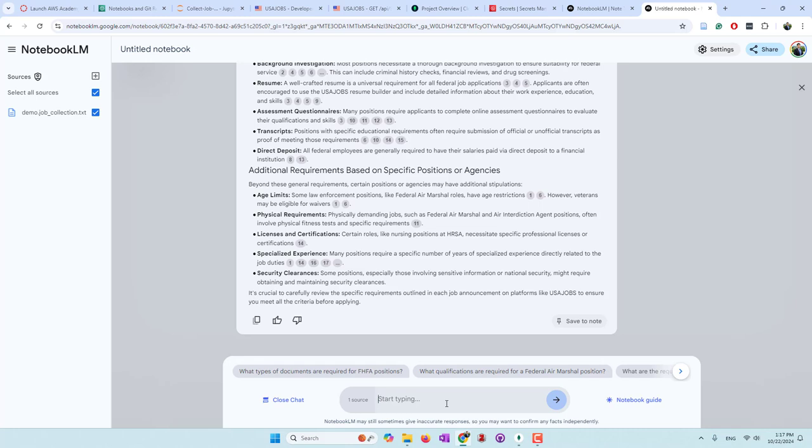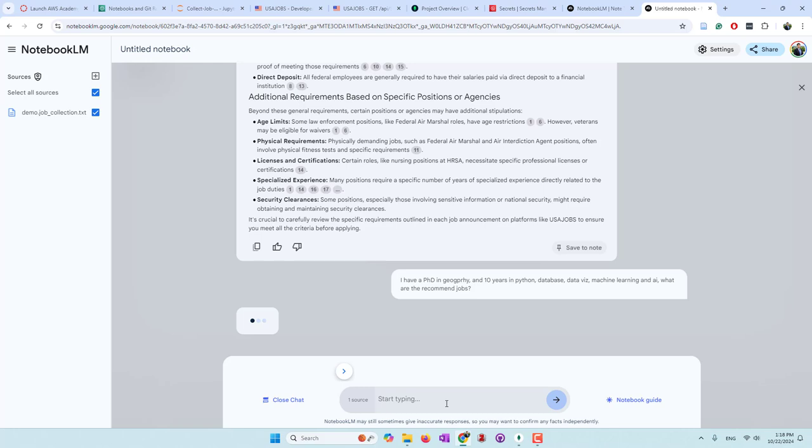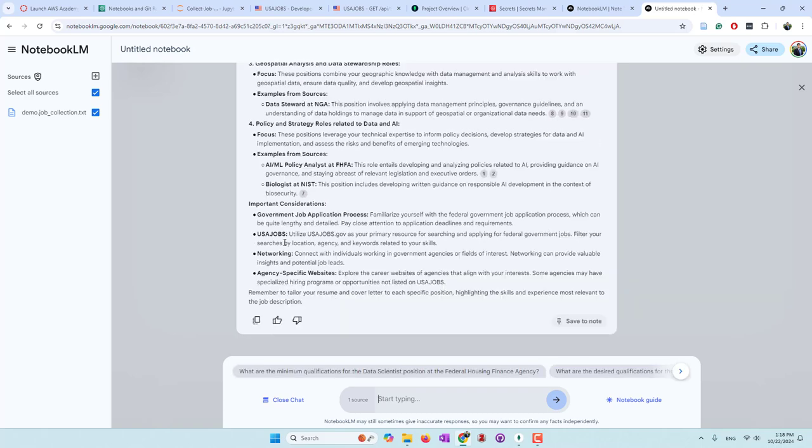You can also ask questions like: 'Based on my qualifications, what jobs are recommended? I have a PhD in geography and 10 years of experience in Python, database, data visualization, machine learning, and AI. What are the recommended jobs?' Hopefully they can recommend jobs, and hopefully they can recommend jobs close to my family.